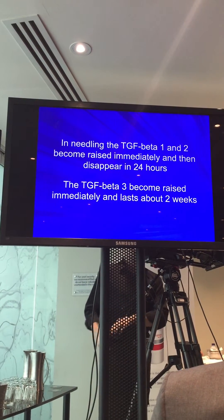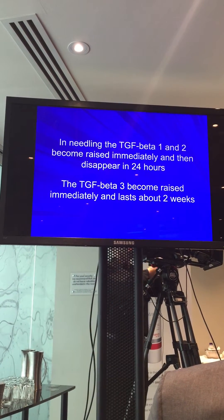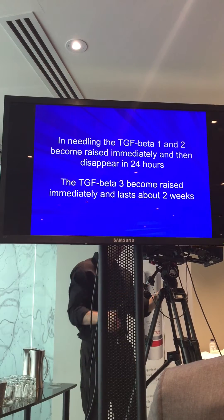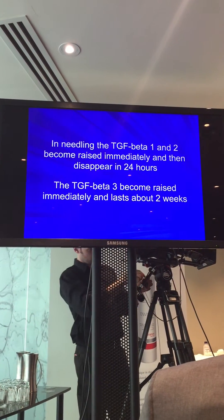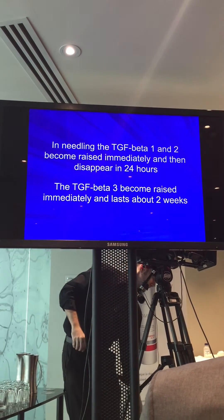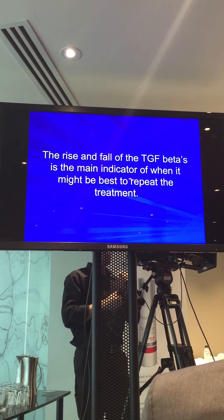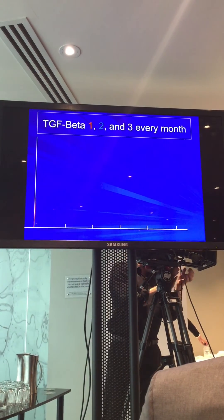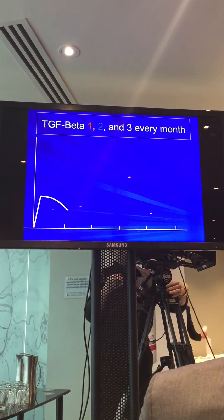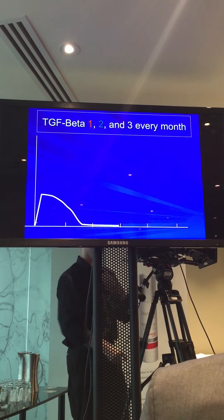With needling we have the opposite situation: TGF Beta 1 and 2 disappear within 24 hours and TGF Beta 3 stays longer. This gives us an idea of how often we should needle. Looking at the picture, TGF Beta 3 lasts almost two weeks.